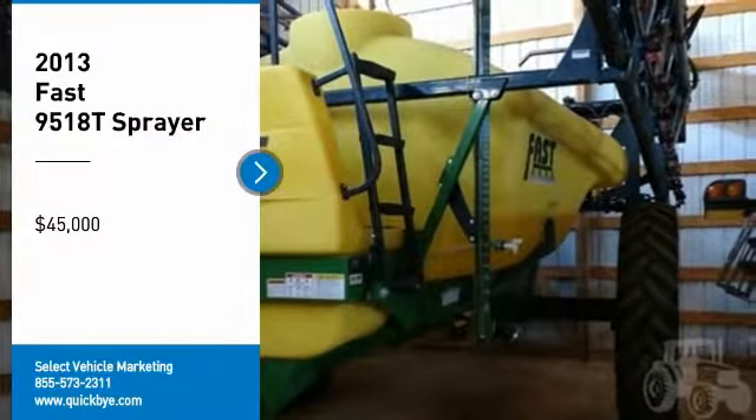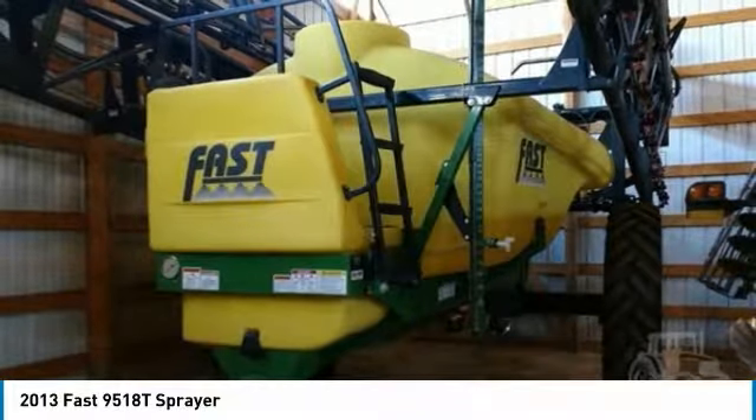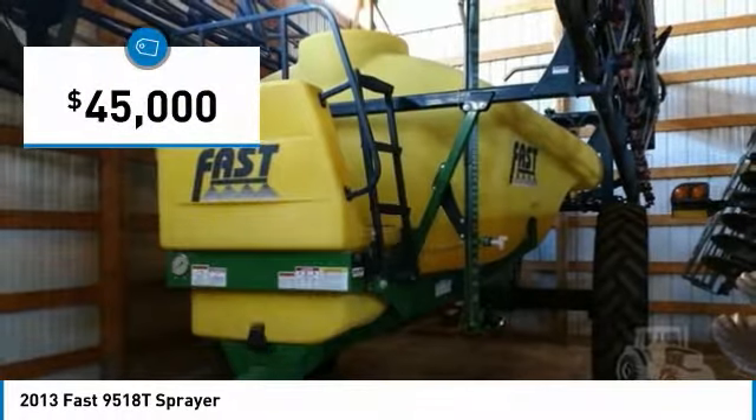2013 FAST 9518T Sprayer for Sale in St. James, MN 56081. Get ready to maximize your efforts in the field with this 2013 FAST 9518T Sprayer.